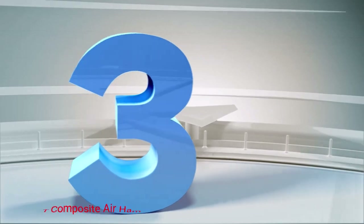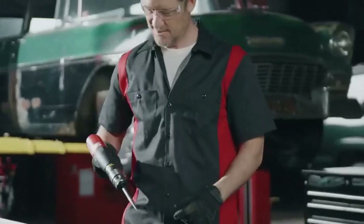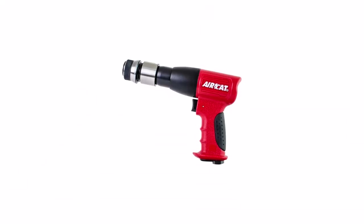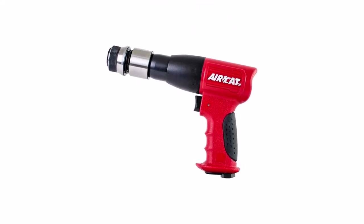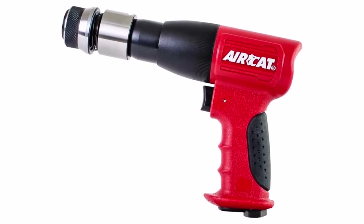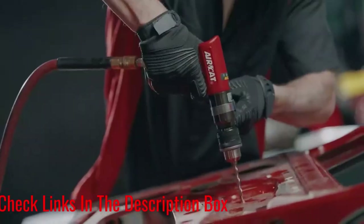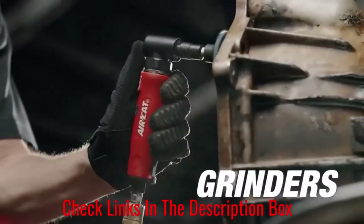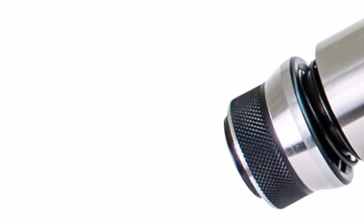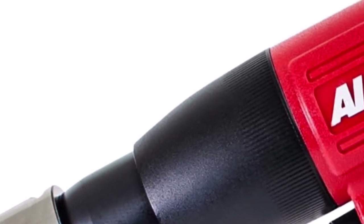Number 3: Aircat Composite Air Hammer. Aircat was founded in 1998 and has been home to some of the best power tools on the market. The brand takes pride in designing quiet but extremely powerful tools. The Aircat 5100-AT Air Hammer produces a whopping 3,000 BPM, allowing you to get the job done as fast as possible. It's super lightweight, making it easy to transport while preventing strain after prolonged use. It has a shank opening of .401, so you can fit most chisels with ease. The Aircat Air Hammer is slightly smaller than the other models mentioned above.